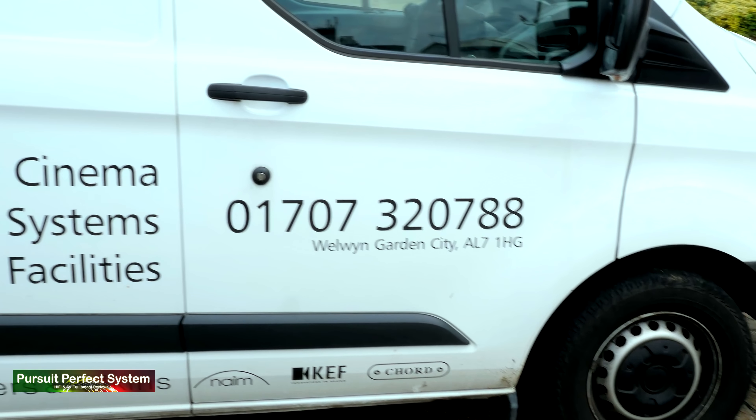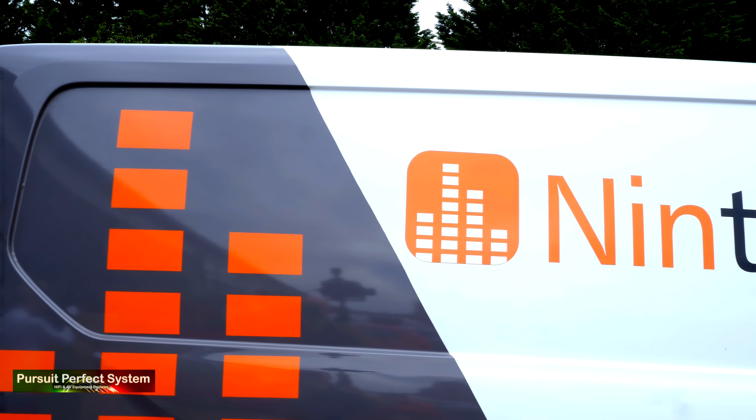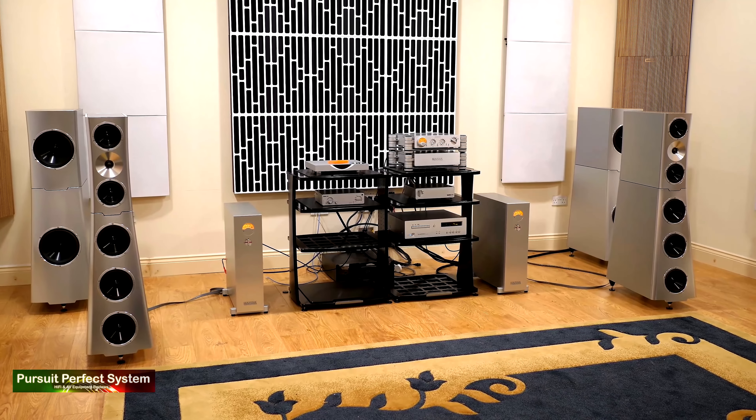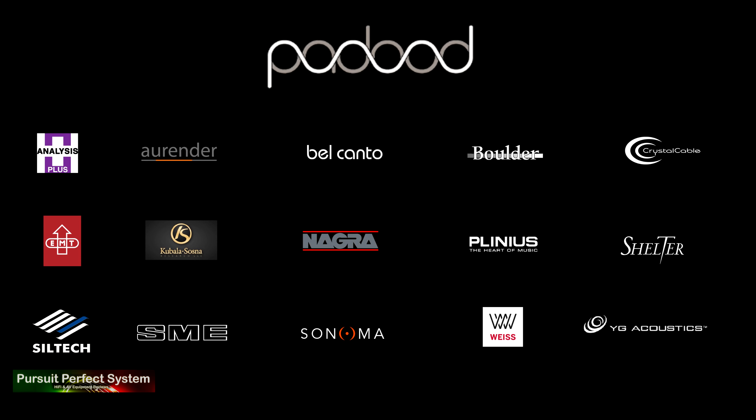Hello and welcome to Pursuit of Perfect System. Yesterday was a very interesting day. I went to Nintronics, the excellent hi-fi and AV dealership in Hertfordshire, as they were due delivery of the new Bowers & Wilkins 600 speaker range.